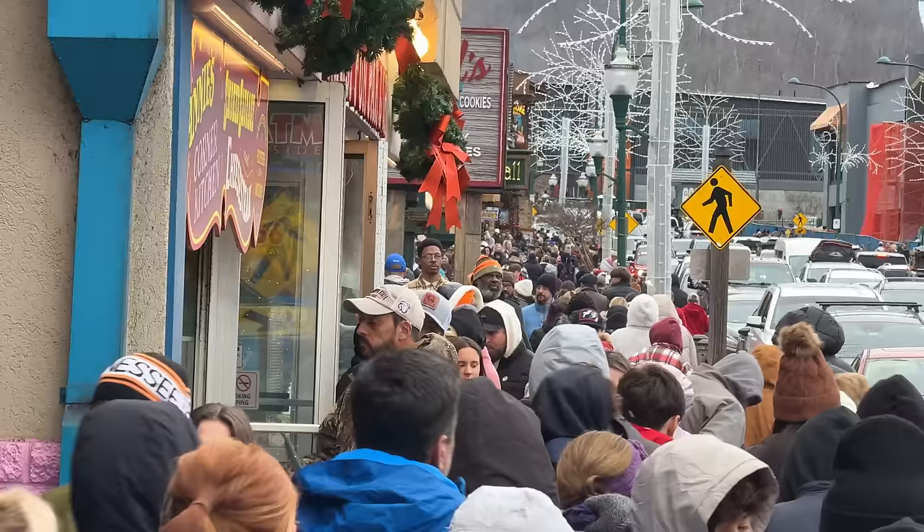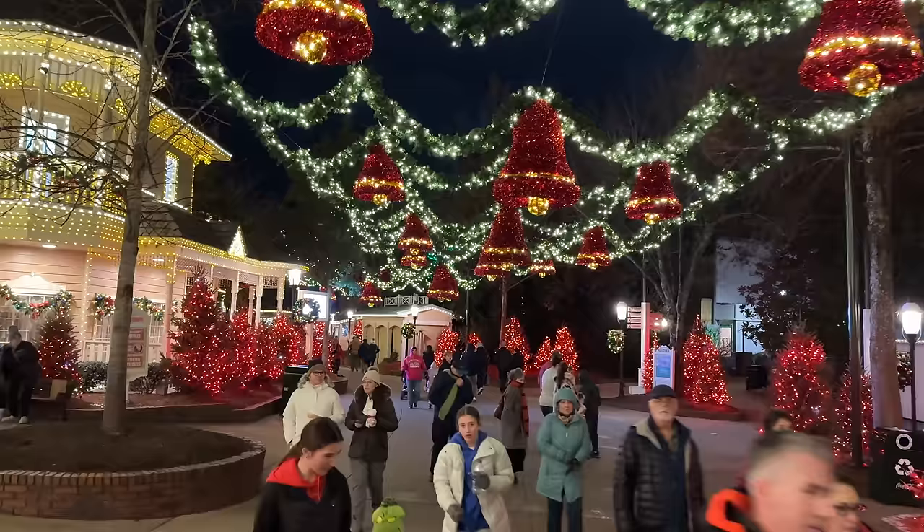Good afternoon from Gatlinburg, Tennessee. It's Ryan. In today's video, I'm going to go out for a walk with you guys to check out how crowded downtown Gatlinburg is and try to stop by Dollywood to check out how long the lines are. I needed to get out to burn some of the Christmas cookies I recently ate, so I figured I'd go for a walk and you can walk along with me from the comfort and warmth of your home.